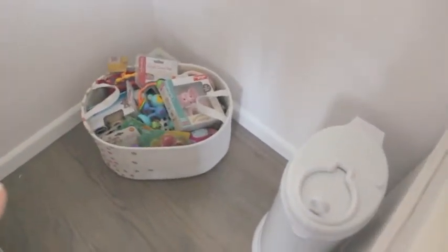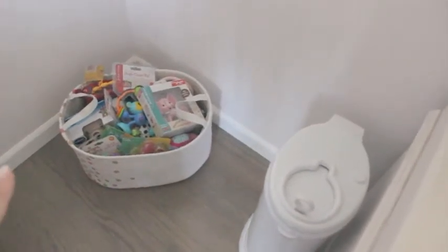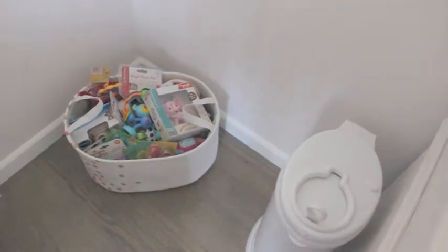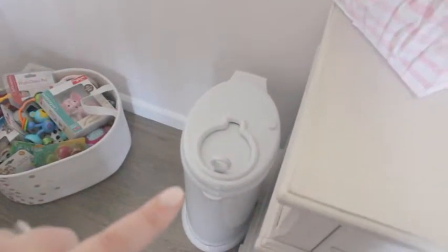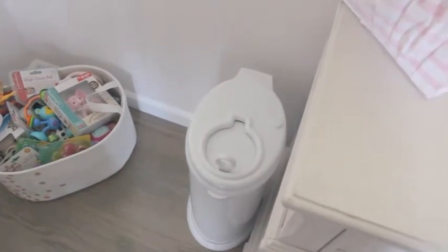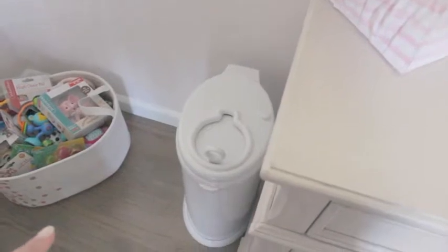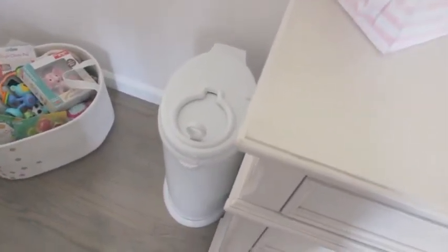In this corner I have another one of those baskets — part of the three-set — and it's full of all of her toys. A lot of them are still in packaging; we obviously won't be using a ton of those for a while. This is our diaper pail — we went with the Ubbi pail because you can use your own garbage bags in it. It was a little bit pricier, but I think in the long run it'll be worth it, and we just got it in white.